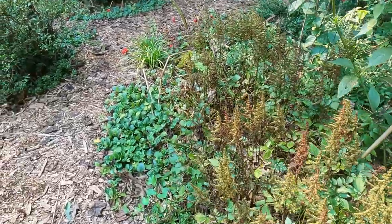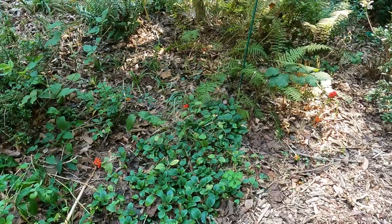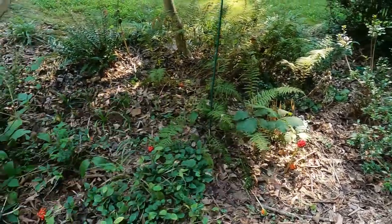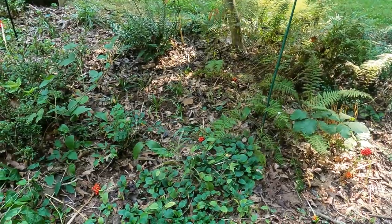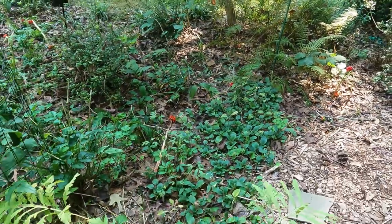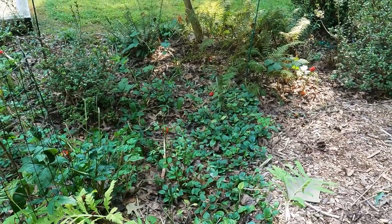And then in front of that a carpet of green and gold on either side of the path. And then in the spring on this side of the path, this is completely covered — you can't see any bare spots — of May Apple. And if you've never had May Apple, I highly suggest bringing it into your shade garden. It's a super cool plant.